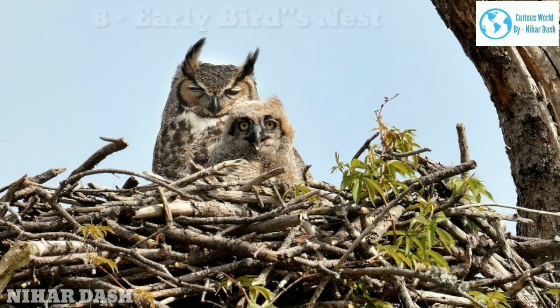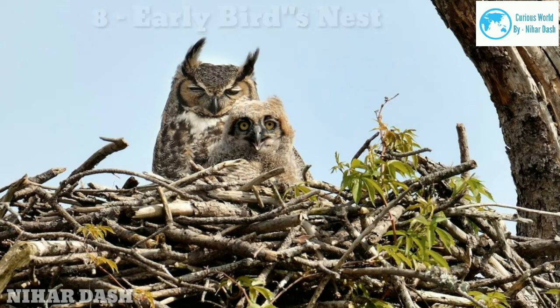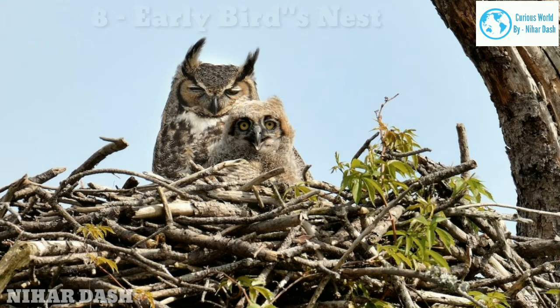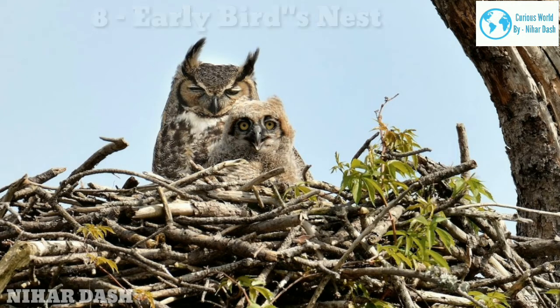Eight: early bird nests — great horned owl. It is hard to say officially who lays the first eggs each year, but the great horned owl is a top contender. Many species can begin nesting in January in southern states, but it is still winter in the northern states when great horned owls start incubating their eggs in nests made of sticks, often in trees. It's essential that these owls get an early start because the species is slow to hatch and fledge. It is remarkable to think of the owl sitting on eggs as snow piles up during frigid nights.